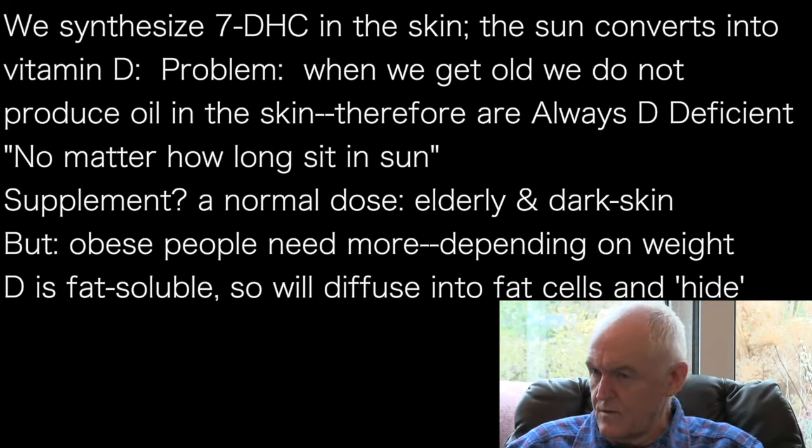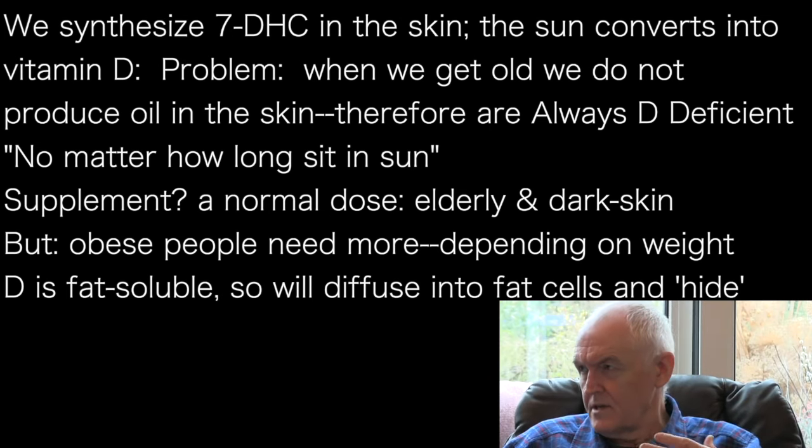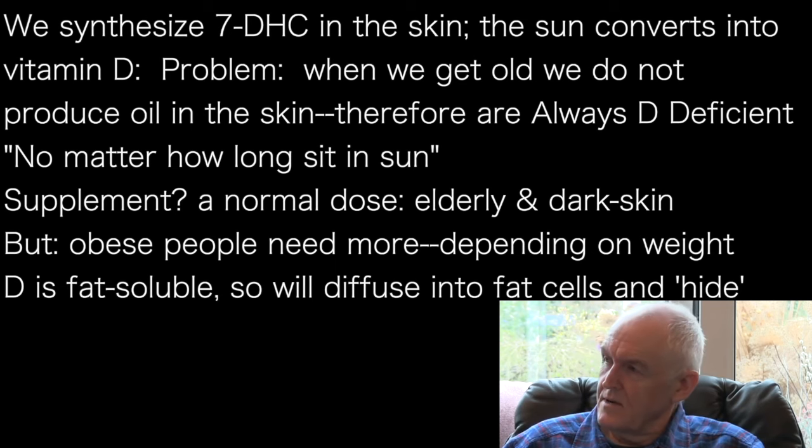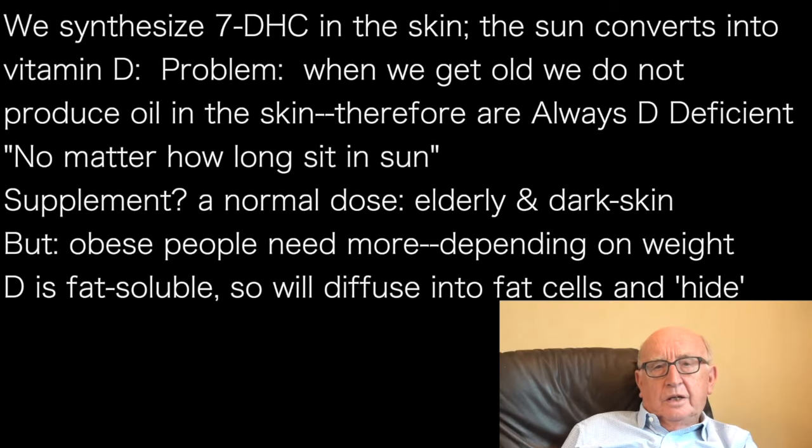Of course, vitamin D is fat soluble. So if people have a lot of adiposity — a lot of fat cells — the vitamin D would simply just diffuse into those cells. That's simple physics. It would hide away and it's not there to be used.